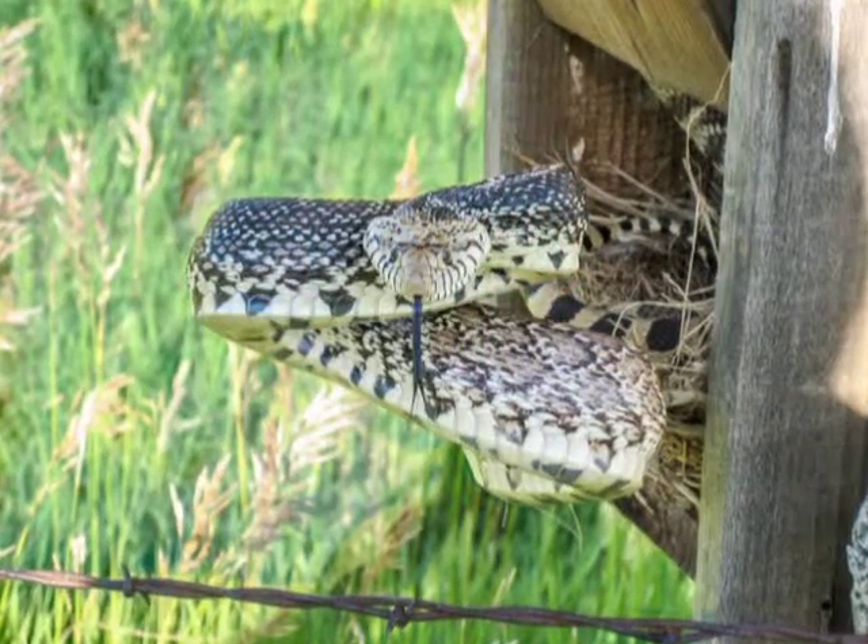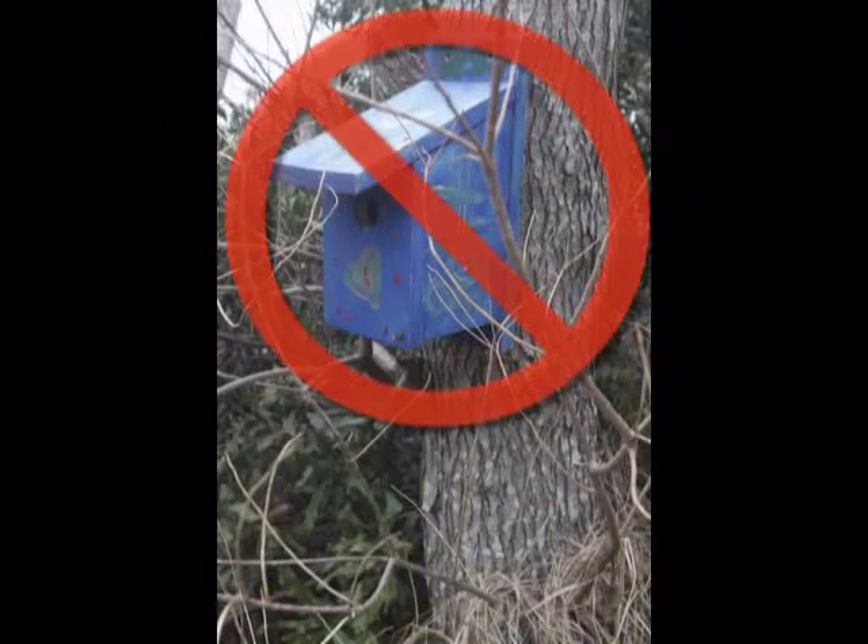Hardware cloth placed under a box helps to prevent snake predation. Do not mount bluebird boxes on a fence line or on trees. Raccoons are known to walk along fence lines and may find your boxes.